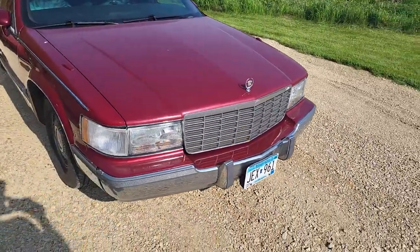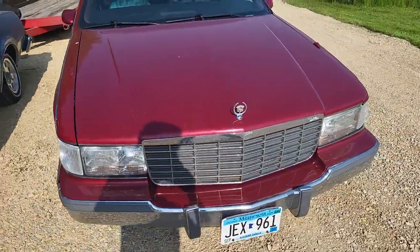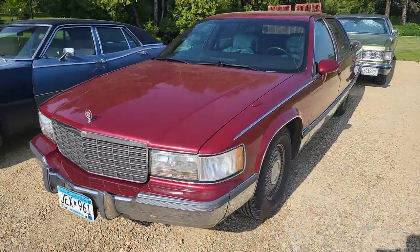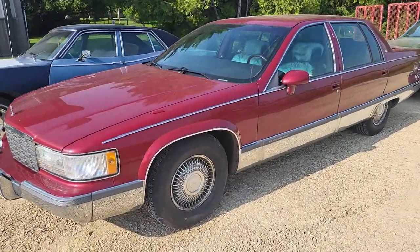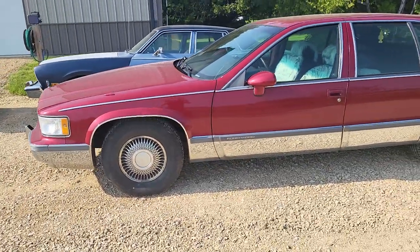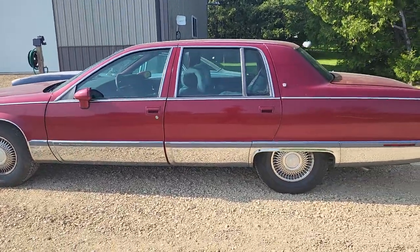This here is my new car. It's a 1994 Cadillac Fleetwood. It's not a Brougham — it's a base model, which kind of sucks but it's not the end of the world. I picked it up for $2,000 about 80 miles north of here.